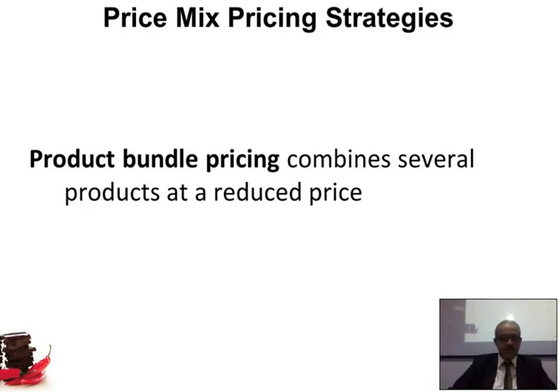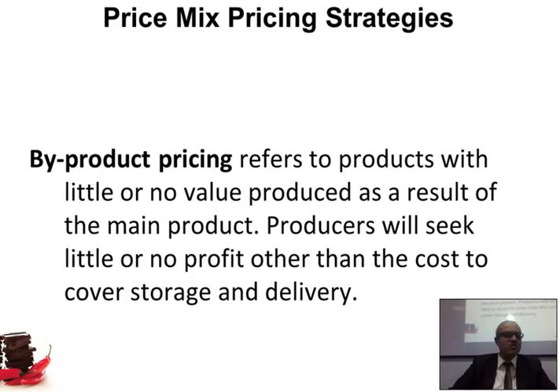By-product pricing: producers will seek little or no profit beyond the cost to cover storage and delivery. For example, in an oil change shop, the used oil they remove must be disposed of, which costs money — that cost must be factored into the pricing of the oil change service.